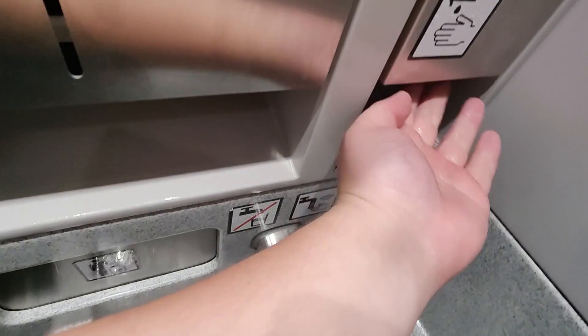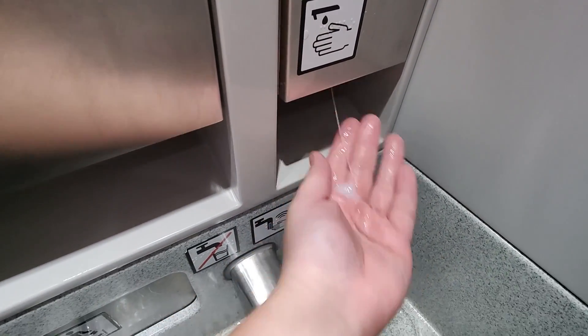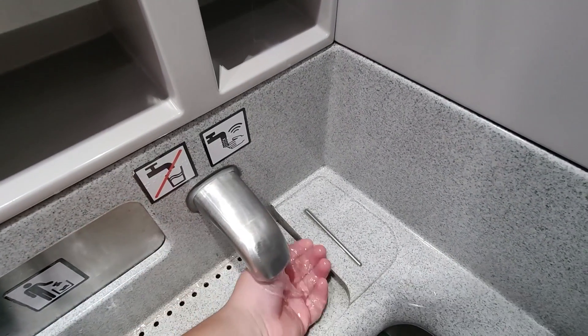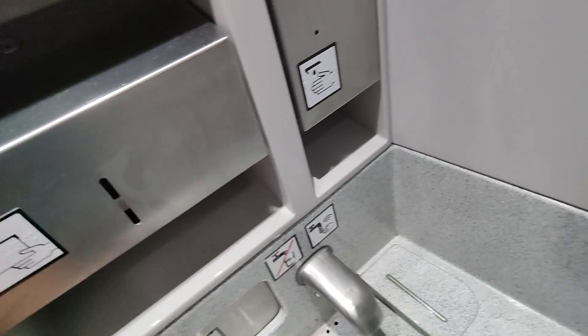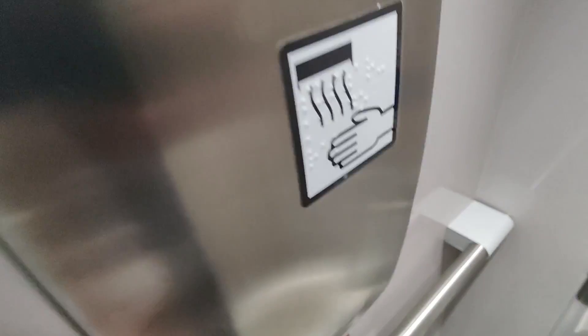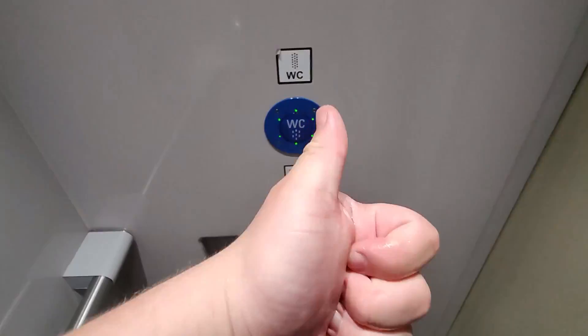No video is complete without a look at the toilet. The soap sensor worked fine, unlike the one for the water tap. It would seem like the train had already run out of paper, but there is a hand dryer. Otherwise the toilet is clean, so it gets a thumbs up from me.